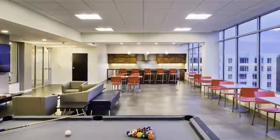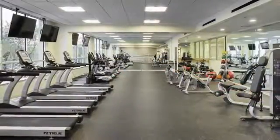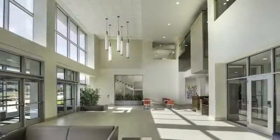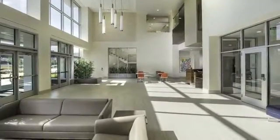You can also kick back in the resident lounge, where you can play billiards, visit with friends, and more. Our fully equipped fitness center is a great place for a workout. On-site shopping and concierge services offer the ultimate convenience, and our two-story lobby space is sure to impress.